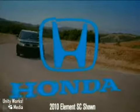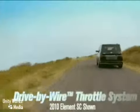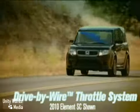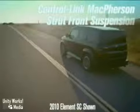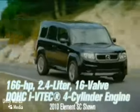The same versatility as the Element, but with a personality that's all SC. With an exclusive grille and bumper and a road-hugging low ride height, the SC struts its urban-esque style. Car corners and hugs streets with 166 horses rolling on low-profile rubber.